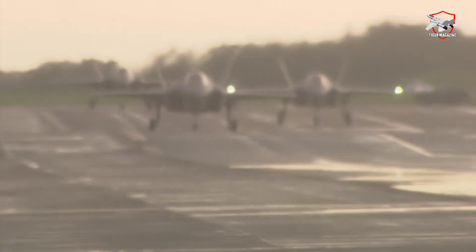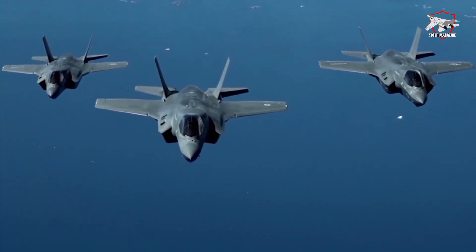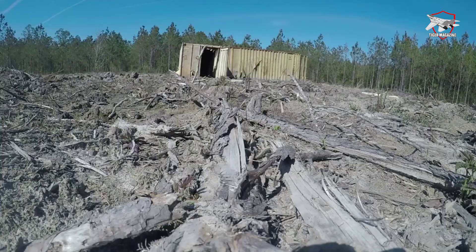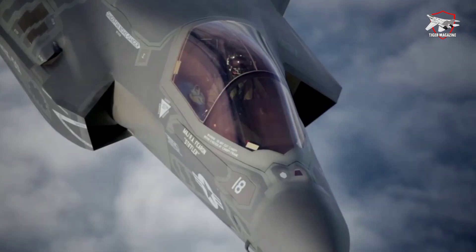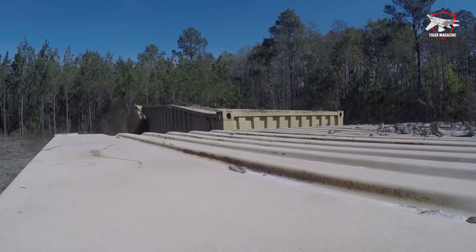The Belgian Air Force has clearly stated that it would not accept the F-35A fighters until the transformation to the Block 4 version, powered by the TR-3 processor, is fully completed. Moreover, they insist on thorough testing and certification, as stipulated by the Belgian Ministry of Defense.